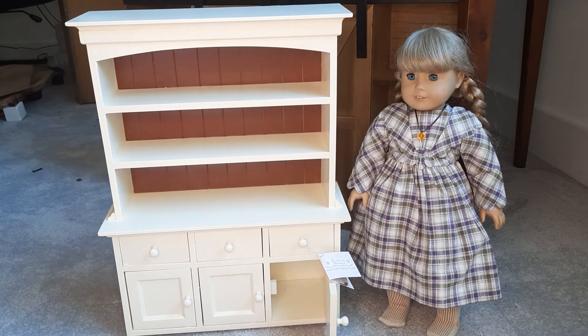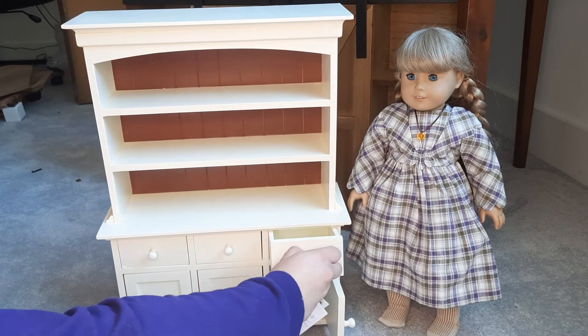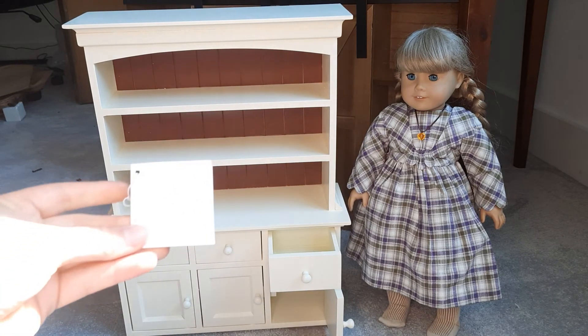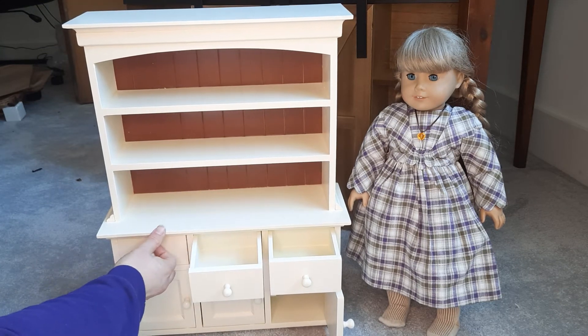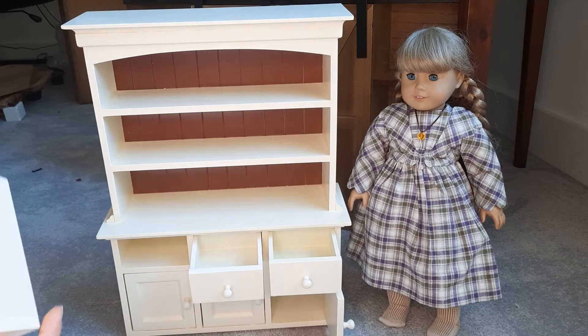This is the front of the piece. As you can see, it's a little bit taller than Kirsten. This is the Queen's Treasures Farmhouse Collection — it's called a Step Back Cupboard, a wooden hutch, and it is wood. It has three storage drawers that all do open, and they do come out. That's a good touch, because if you wanted to, you could put them as boxes on the shelves.